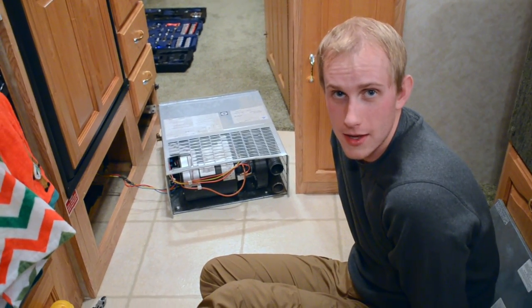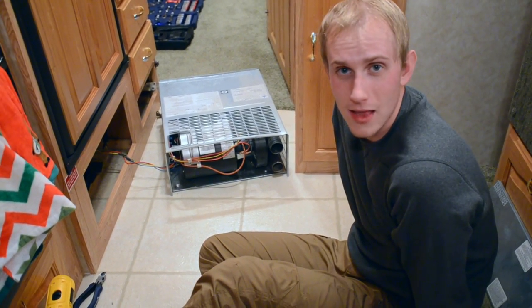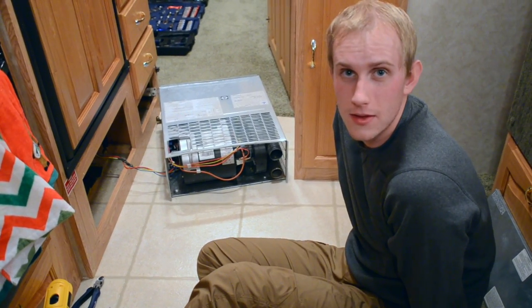I'm trying to fix the furnace. It's really loud — not loud as in a loud fan, but like screeching. Like a cat is dying in there.